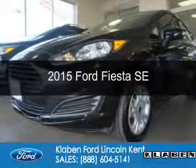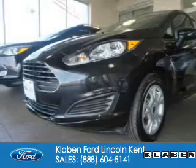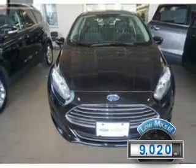This is a certified pre-owned 2015 Ford Fiesta. It's powered by front-wheel drive, a 1.6-liter four-cylinder engine, and a six-speed automatic transmission. With fewer than 10,000 miles, this vehicle is like new.